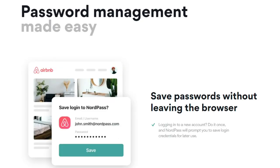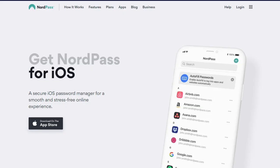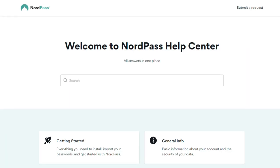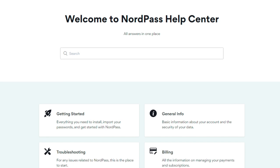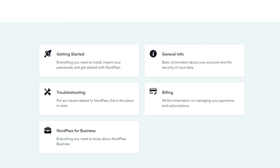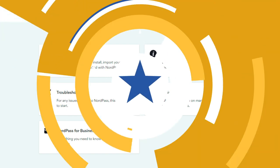NordPass is easy to use. The setup is quick and simple, and the app's platform compatibility is good. While it was completely browser-based in the past, there are now compatible apps for Linux, Mac, and Windows. As regards customer support, NordPass is amazing — you can always contact the support team via email or the website, and support is available 24/7. However, it's a little disappointing that there's no live chat option.